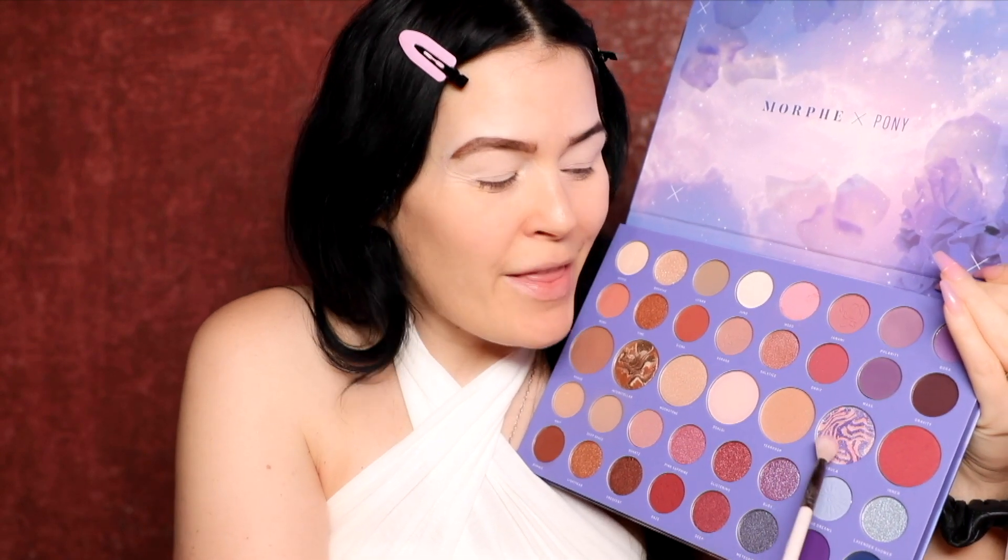Now I'm going to move into the eyes because I'm not sure if this palette is going to have fallout. I'm going to use the new Morphe x Pony Constellation Sky Palette — this is so unbelievably gorgeous. I'm going to do a purple look tonight since I haven't done that in quite a while. I'll use these lavender shades in the palette — it's like a dusty mauve — just to create a really fun, nice pastel type of look.